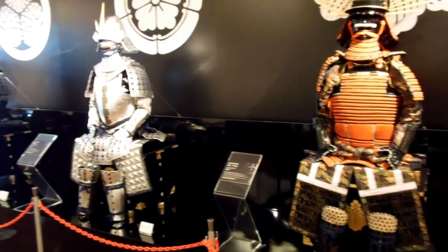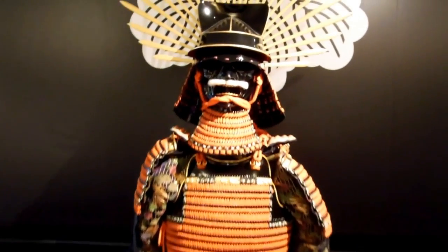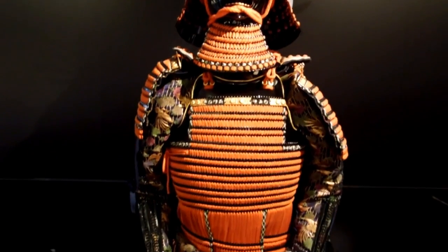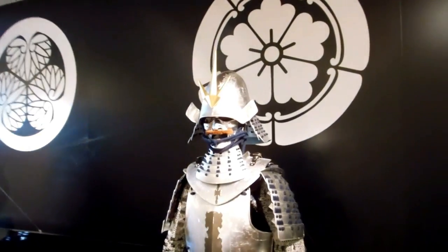Hey guys, just a quick one for you. Thought some of you might be interested in this. It was just a small display that had been set up of some authentic samurai armor and weapons — only a small display, just a temporary thing that had been set up in an airport in Japan.